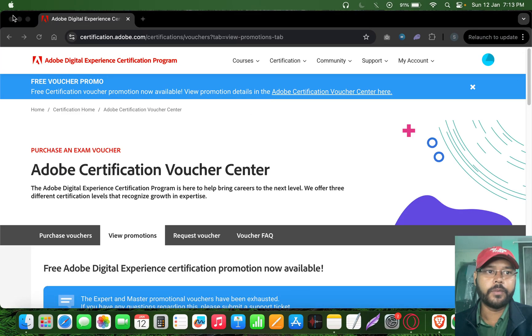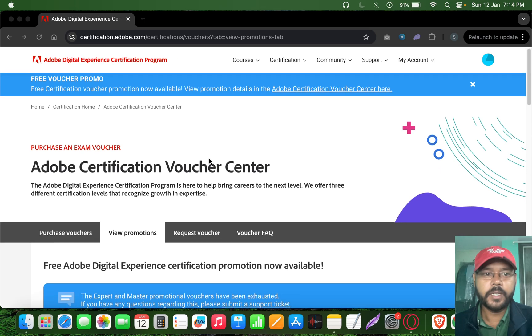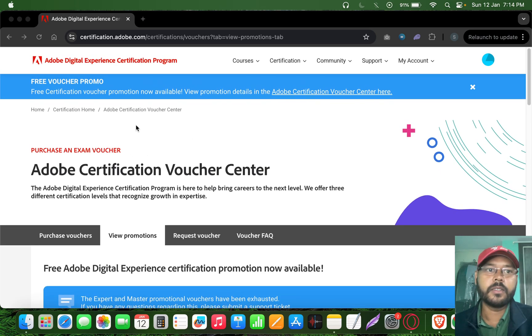It's 2025 and Adobe has launched a new offer where they are providing free promotion codes for their Adobe certification exams. If you have still not checked this offer, please go ahead and do so. The last date for these free vouchers is 20th of January.